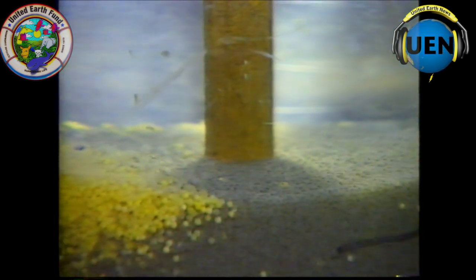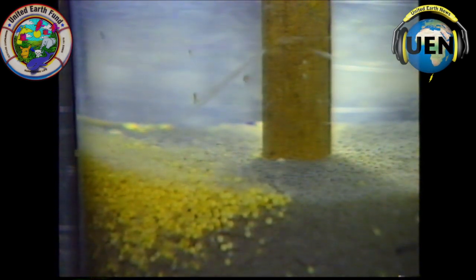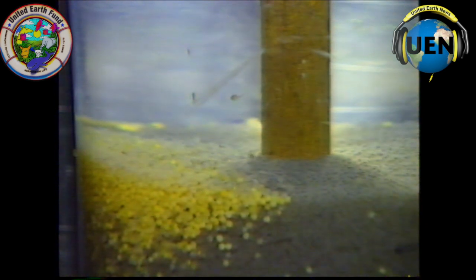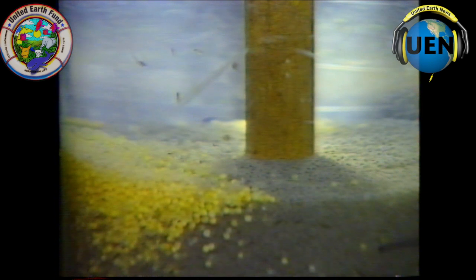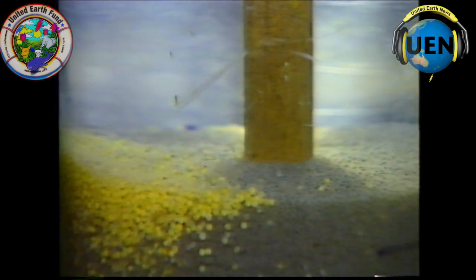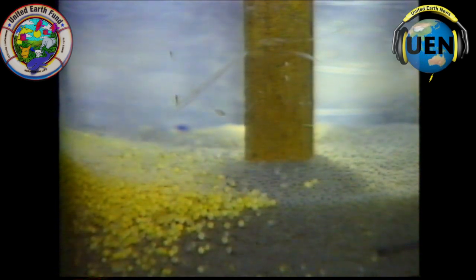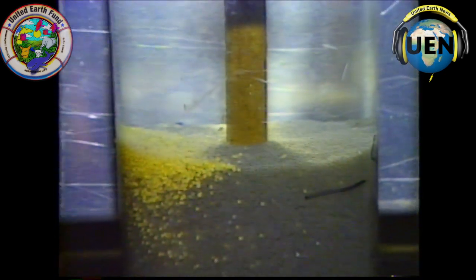Walleye eggs are interesting for one more reason — when you first take them, they are very adhesive. We mix in some clay particles called Fuller's Earth into the water, and it coats each egg. If you don't do that, instead of looking like this in the jar, they'll be great big globs of gelatinous material all hanging together. Fuller's Earth is a type of fine clay particle — it coats each egg so it won't stick to its fellow eggs, lets them move freely, and it's important that they have oxygen around them as well.